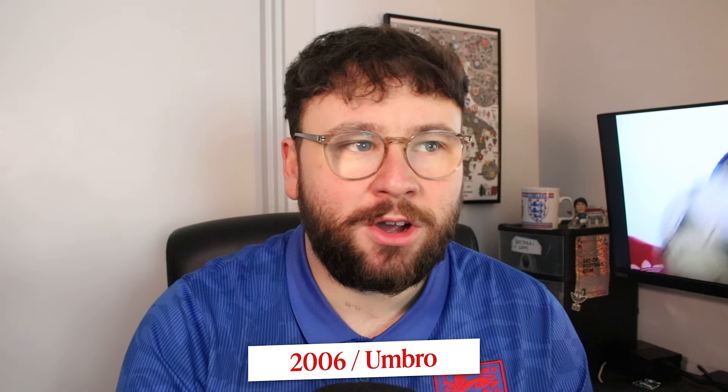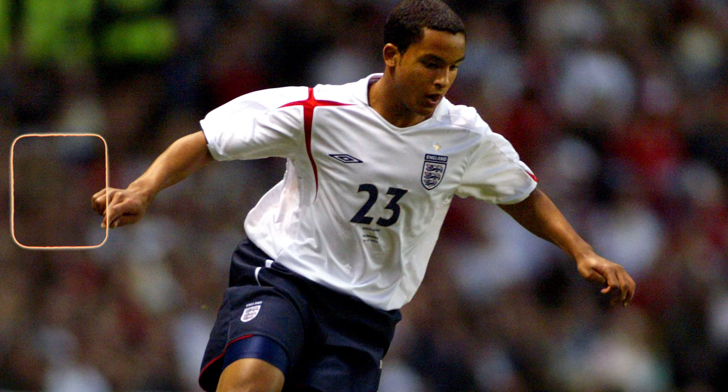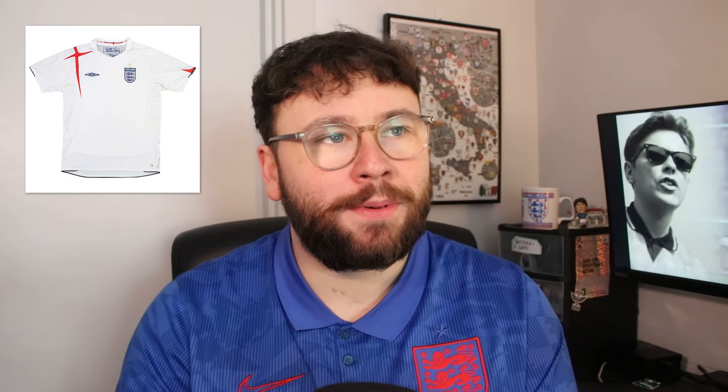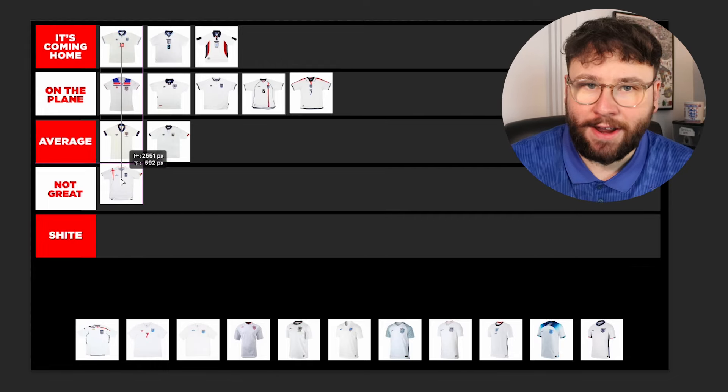Moving to 2006, the Germany World Cup — one of the first I truly remember getting into. Unfortunately the kit was not there for me. It has the St. George's Cross on one shoulder and a little red accent on the other, but that's about it. It's a bit basic and I just don't really like this design — the spiky St. George's Cross. This is going in Not Great for me.